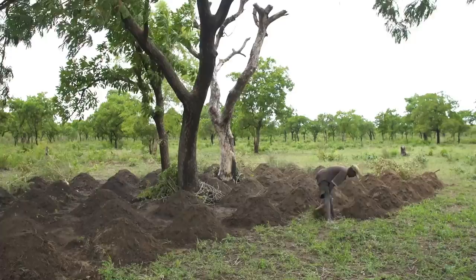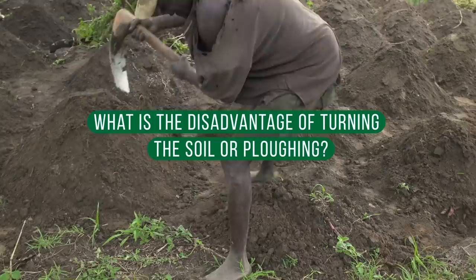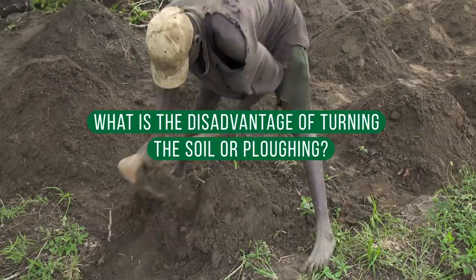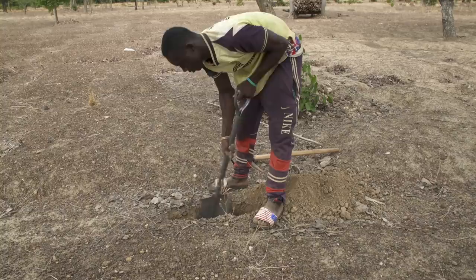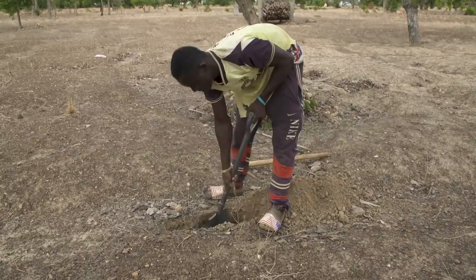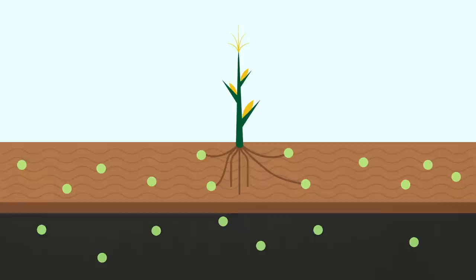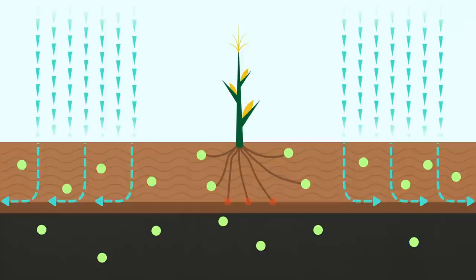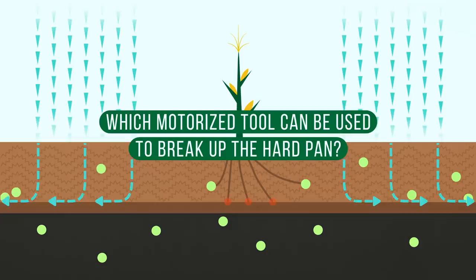Let's recap the first principle — minimize soil disturbance. What is the disadvantage of turning the soil or plowing? Without proper structure, rain can easily erode the soil. What is the name of this tough soil layer often created by intensive plowing? It is called a hardpan. It restricts plant root development and leads to erosion of the soil top layer. Once established, you need to break it to revive soil fertility. The motorized tool used for this job is a ripper — its tines break up the hardpan.